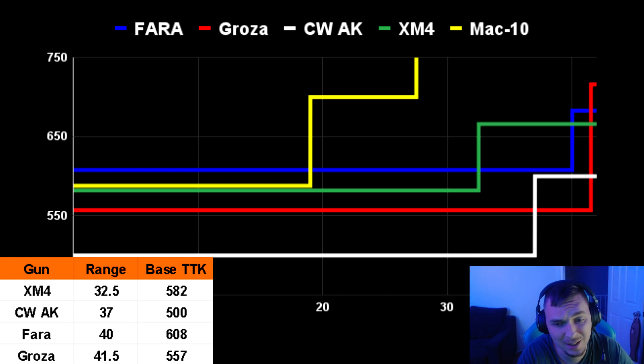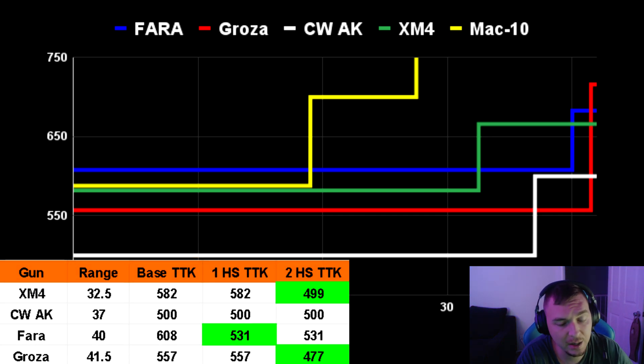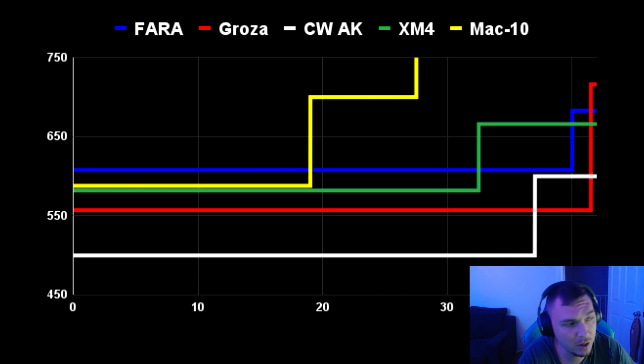The XM4 and MAC-10 have about the same time to kill, but the XM4 has about 14 more meters of range — which is incredible. The one big negative is the FARA is on the low end in time to kill, but accuracy-wise and headshot-wise, one headshot lowers its time to kill to be faster than all the other guns besides the AK. The FARA only takes one headshot to lower the time to kill — it's the only gun that does that. The Groza and XM4 require two headshots to get the same improvement.